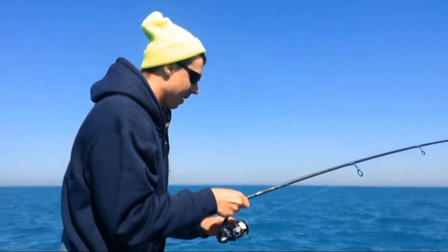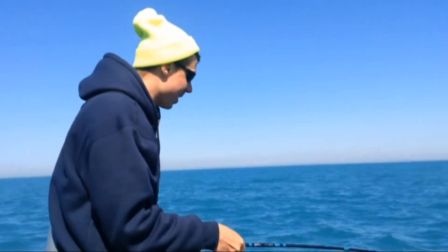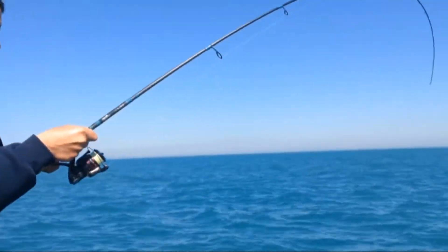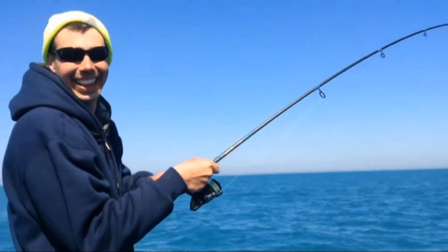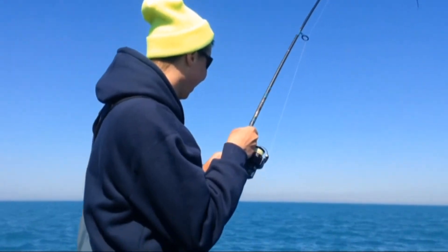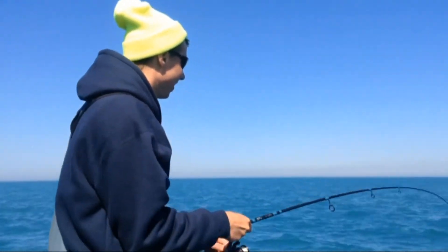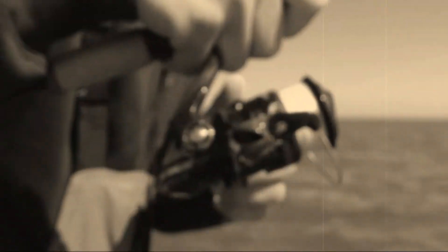We got Bobby B hooked up again on another southern Lake Michigan lake trout. Bobby B all hooked up, man. I did this one all by myself too, folks. Fighting him on the G Loomis Shimano combo. We got to run it — look at that drag going.